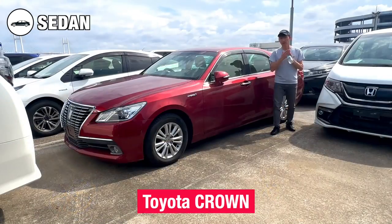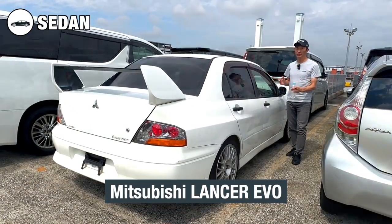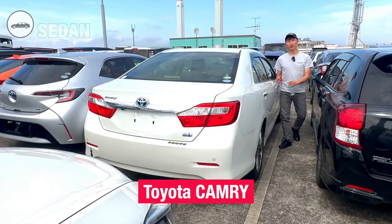Well-known sedans include the Toyota Crown, Mitsubishi Lancer Evo, Nissan Fuga, Toyota Axio and Toyota Camry.